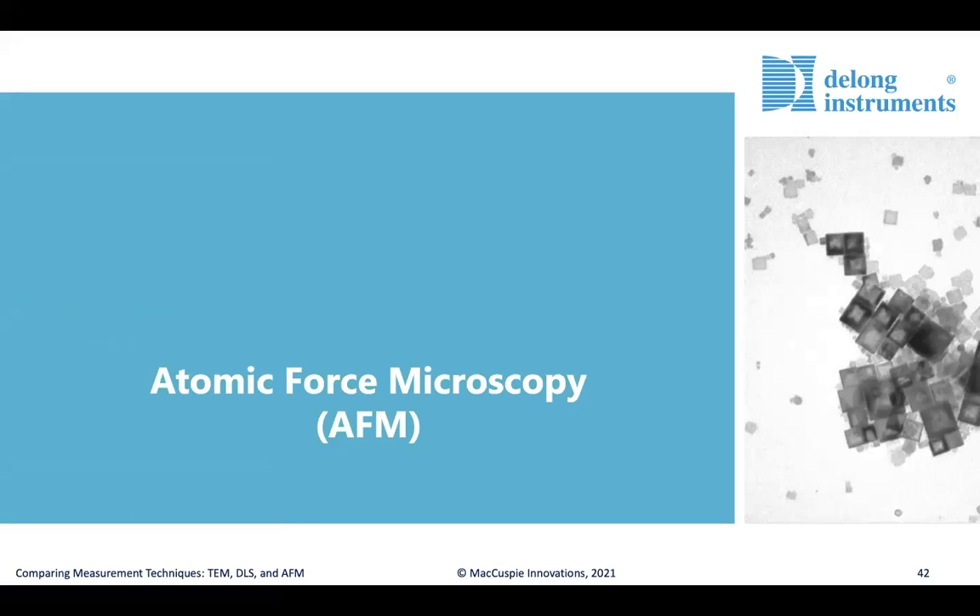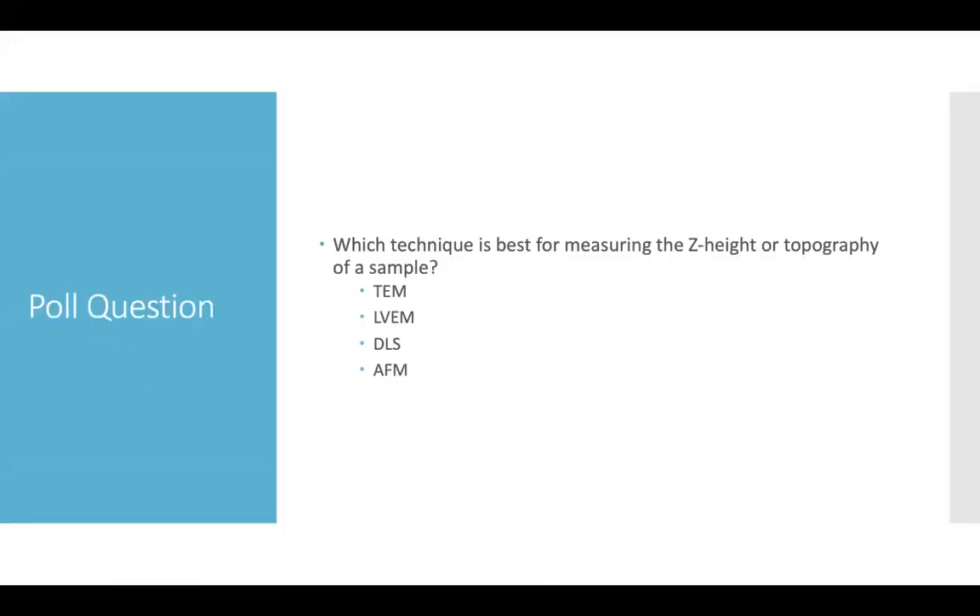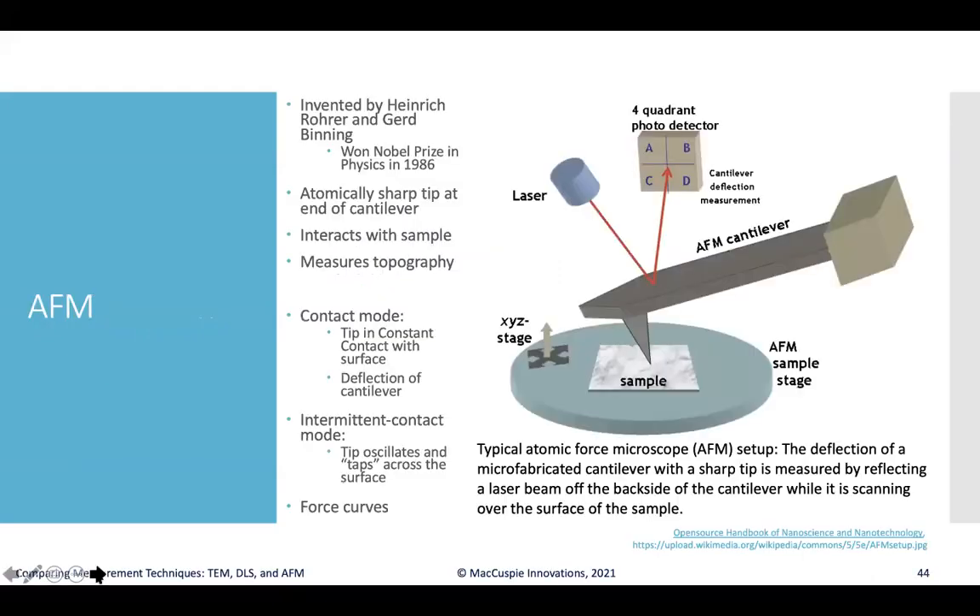Let's transition to talking about atomic force microscopy. Starting with a poll on which technique is best for measuring the z-height or topography of a sample — almost everybody zeroed in on AFM as the best technique for measuring the topography of samples, and we'll dive into the metrology of how these measurements are made.